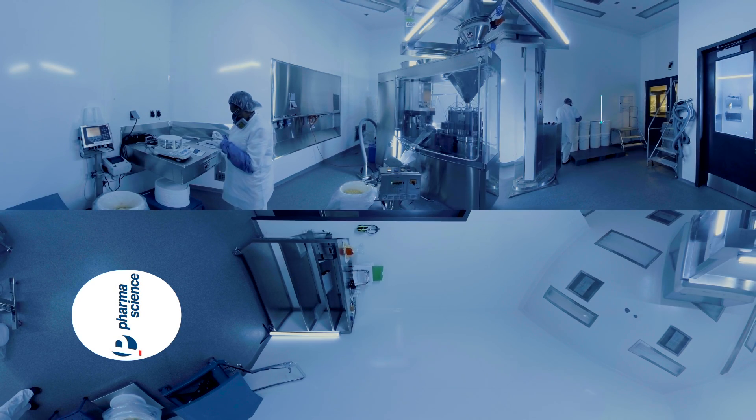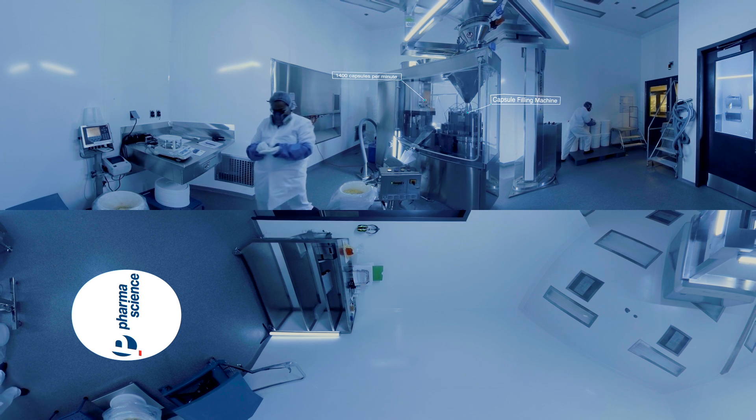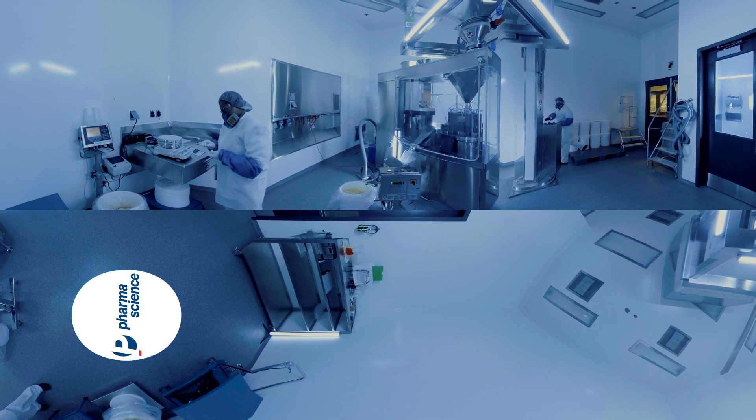You saw how we produce injectables in Candiac. Now, back on the island of Montreal, we'll show you how we manufacture pills and capsules. This huge capsule filling machine in the center of the room can produce up to 1,400 capsules a minute. Impressive, right? The operator checks the length, weight, and appearance of each capsule.